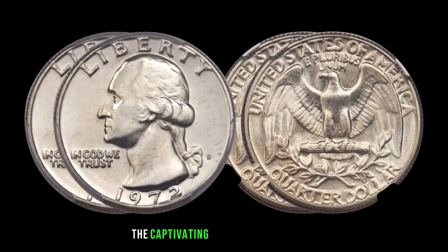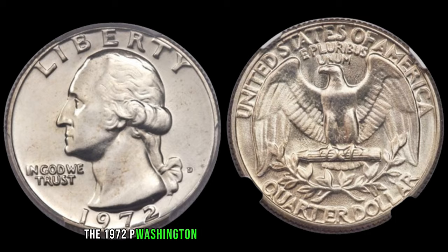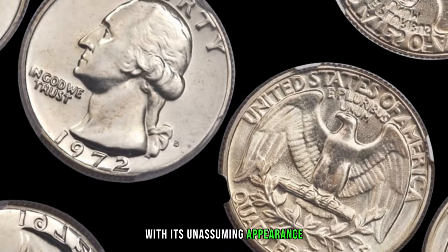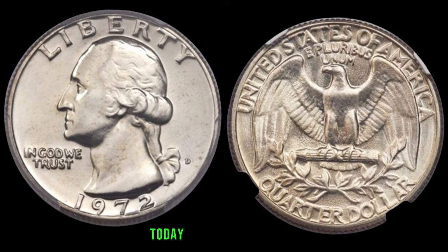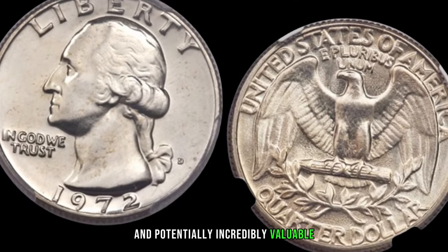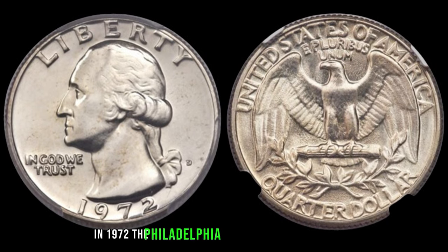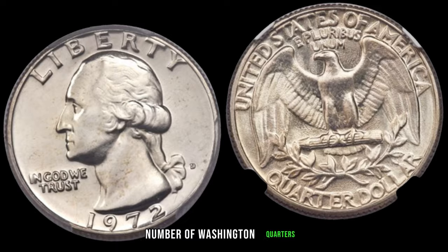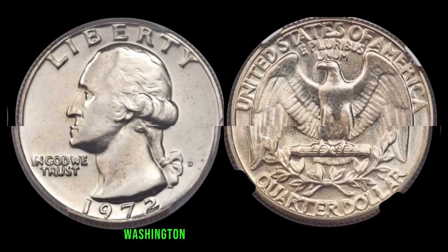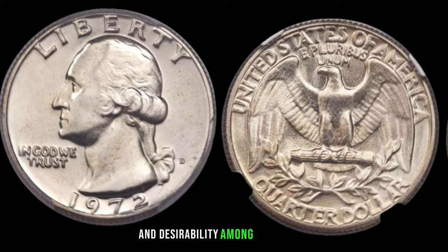Let's jump into the captivating journey of the 1972 P Washington quarter. This coin has become a hot topic in the world of coin collecting. In 1972, the Philadelphia Mint produced a substantial number of Washington quarters, but among them, a few stand out. What sets the 1972 P Washington quarter apart is the unique combination of factors contributing to its rarity and desirability among collectors.